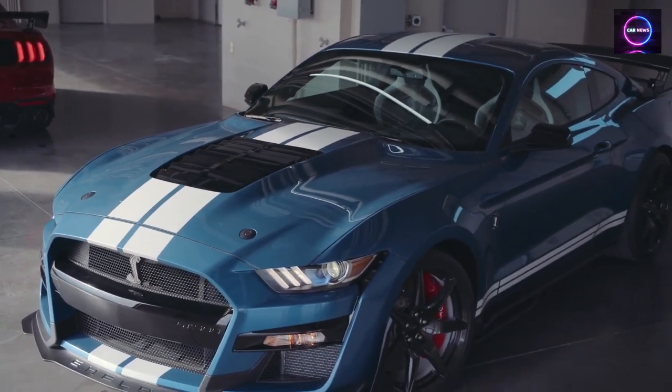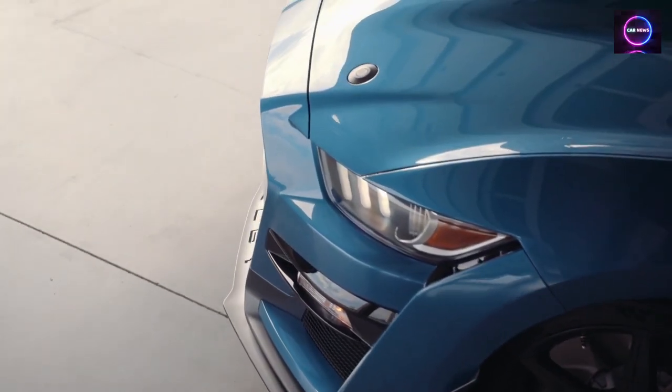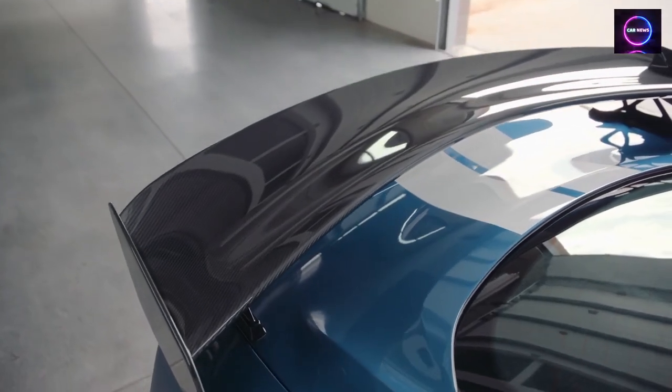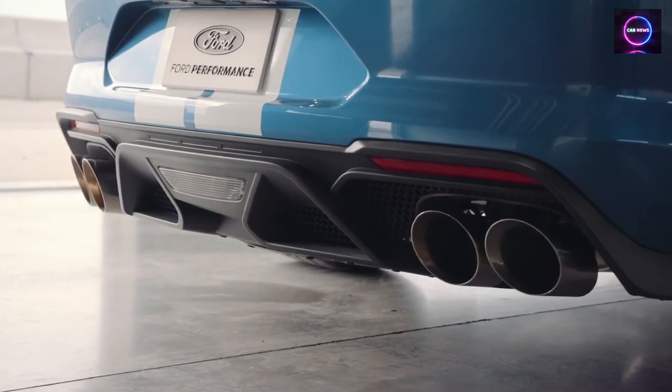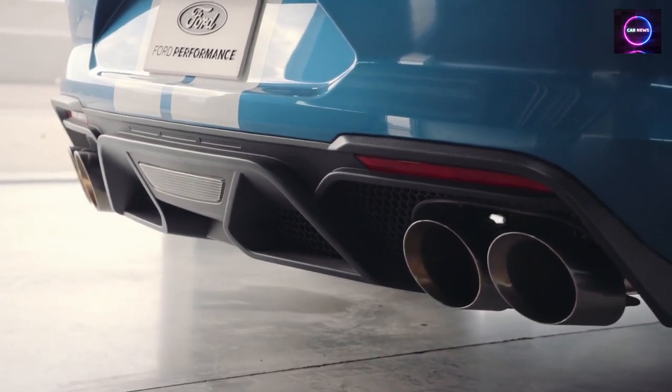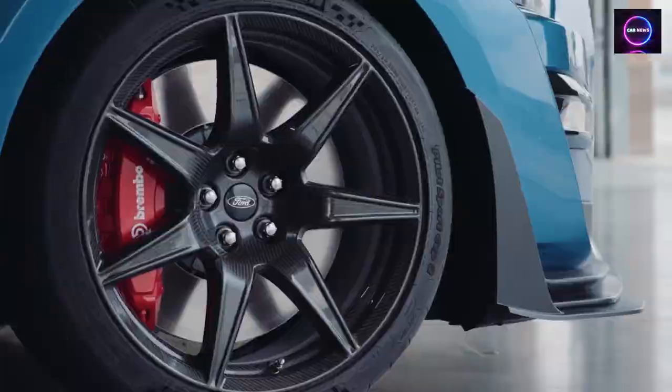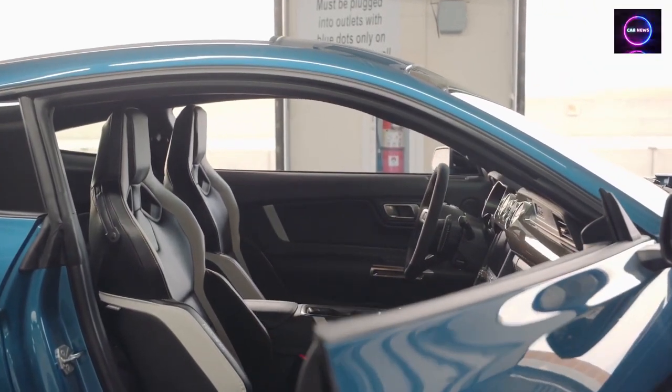Hey there, car enthusiasts and Mustang fans! Welcome back to our channel. Today, we've got something incredibly exciting to talk about. It's the 2024 Ford Mustang, and it's making waves with a fresh design and thrilling performance upgrades. We're going to dive deep into what makes this iconic American muscle car truly special, so make sure to stay tuned.